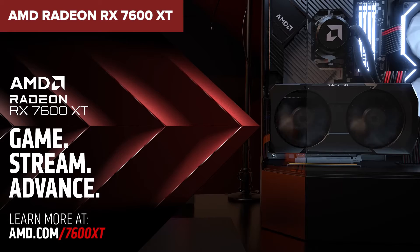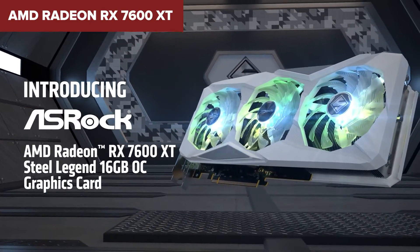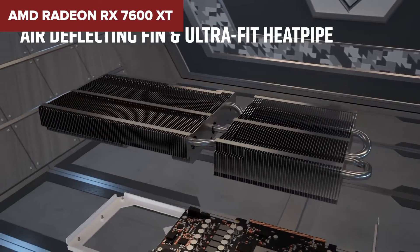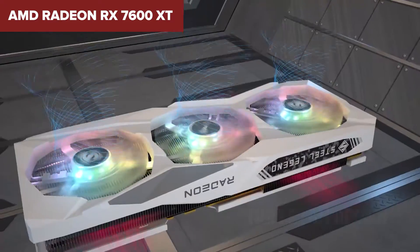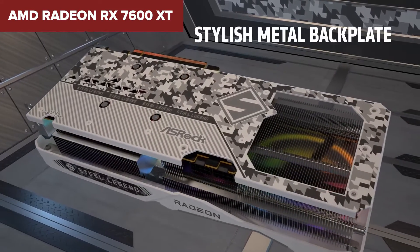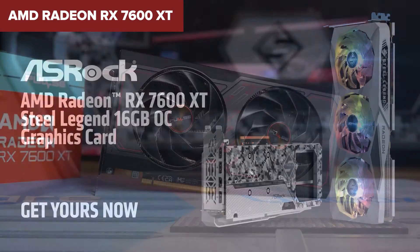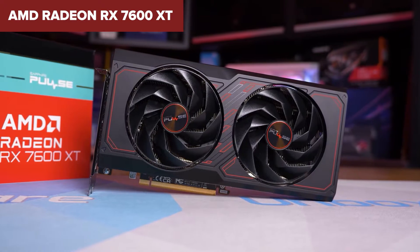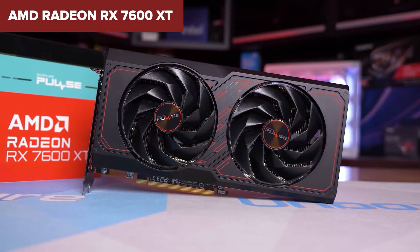When stacking it up against its competitors and predecessors, the RX 7600 XT stands out for gamers prioritizing 1080p performance. It offers significant improvements over the non-XT version in both memory and processing power, making it a worthy upgrade or a solid choice for those assembling a new rig. With AMD's suite of gaming technologies like FidelityFX Super Resolution and Smart Access Memory, you're getting a lot of bang for your buck. The AMD Radeon RX 7600 XT is a compelling option for gamers looking to enjoy the latest titles at 1080p with maximum details, especially for those who appreciate the blend of performance and power efficiency, whether gaming, streaming, or dabbling in content creation.